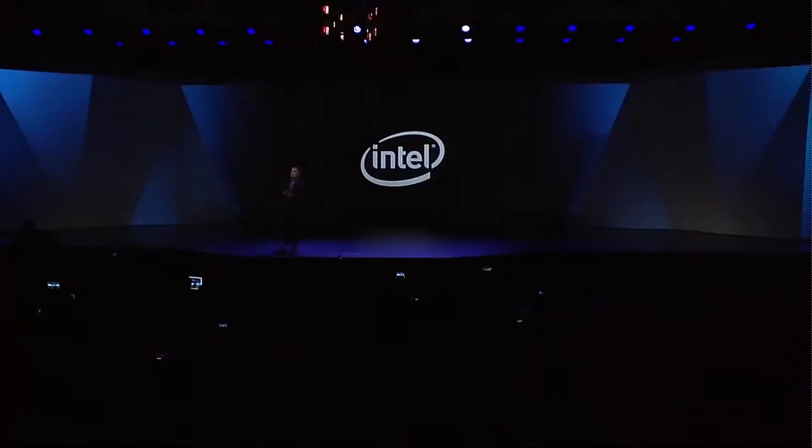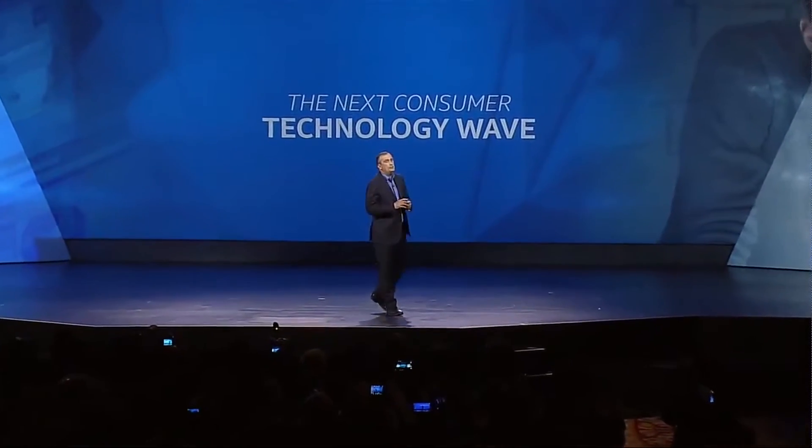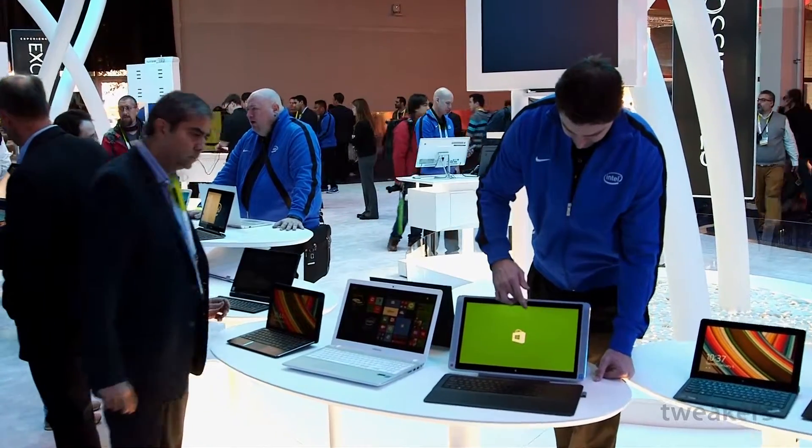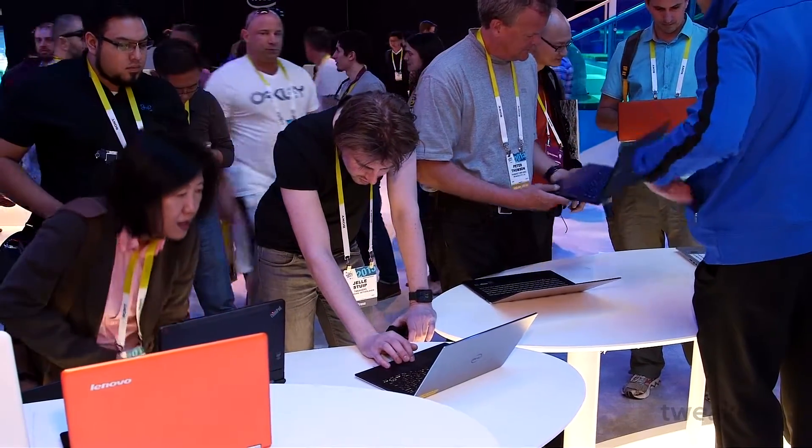We are now at the Intel stand. Intel announced Broadwell for notebooks here at CES this year - a new processor generation. Jelle, you've seen most of those notebooks. That's right. But let's first go back to Broadwell itself. What are the biggest differences compared to its predecessor Haswell? The most important thing is that they've gone from 22 to 14 nanometer. As a result, you can clock the same processor with the same 15-watt TDP higher, and the energy consumption is lower. And ultimately you can also make thinner laptops with it. But we haven't seen truly new concepts.